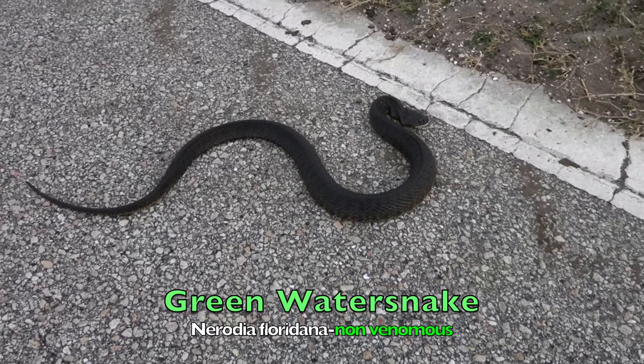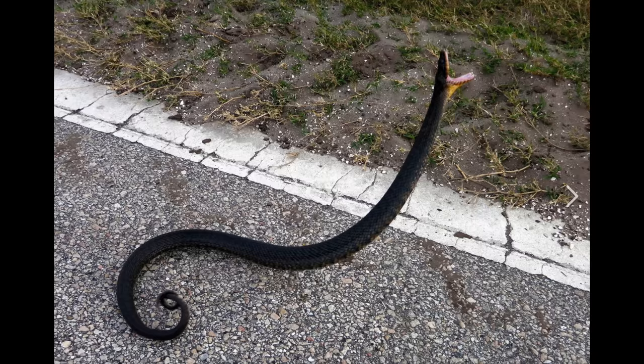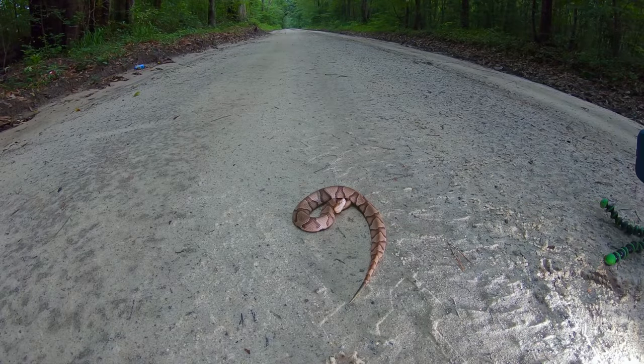The green water snake jumped up high as well, but it was this little snappy copperhead that said, "Hey y'all, hold my beer."